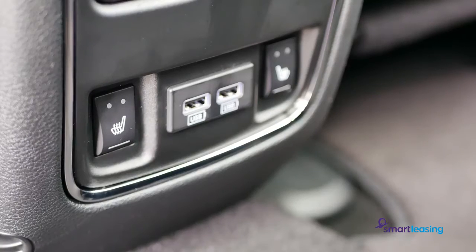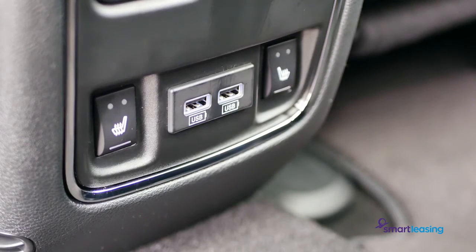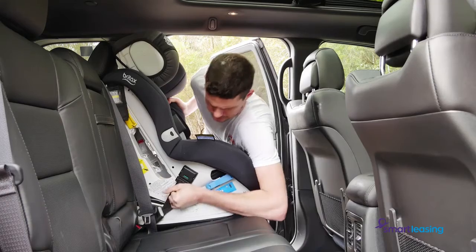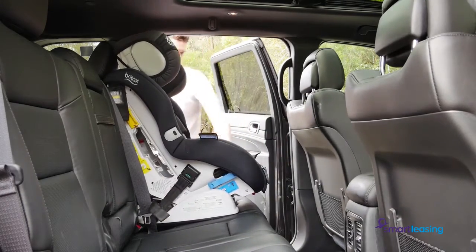And for mod cons, you can find heated seats and two USB ports for charging devices. Small families will also appreciate that baby seats fit in easily, including the quick ISOFIX anchor points.